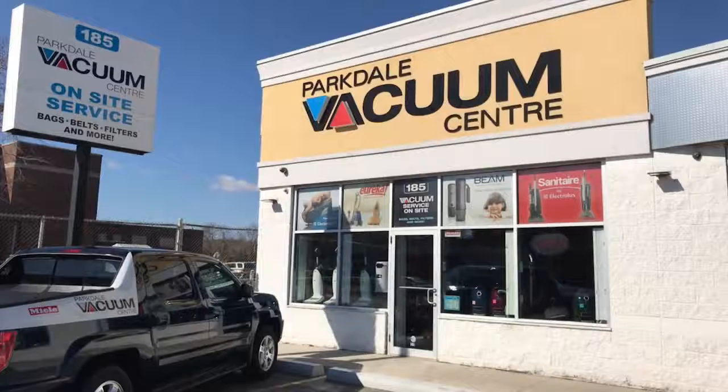Also, don't forget that here at Parkdale Vac we have our Try Before You Buy program, which gives everyone the opportunity to make the right choice. We take our customers' concerns very seriously. If there is ever an issue, we stock and service everything here at the store. We don't send out your unit and ask you to wait for six weeks.